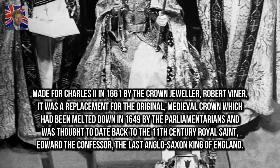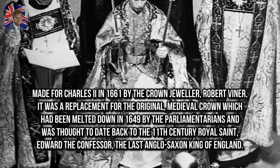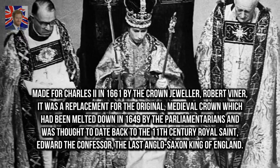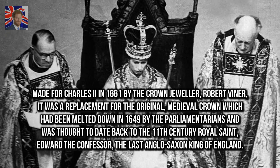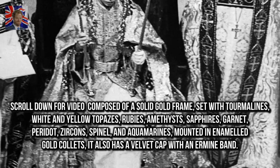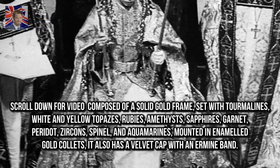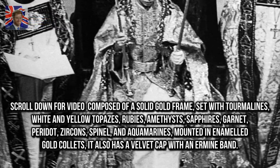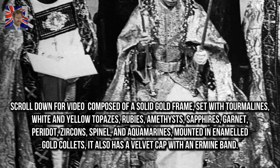Made for Charles II in 1661 by the crown jeweller Robert Viner, it was a replacement for the original medieval crown which had been melted down in 1649 by the parliamentarians, and was thought to date back to the 11th century royal saint Edward the Confessor, the last Anglo-Saxon King of England. Composed of a solid gold frame set with tourmalines, white and yellow topazes, rubies, amethysts, sapphires, garnet, peridot, zircons, spinel, and aquamarines, mounted in enameled gold collets, it also has a velvet cap with an ermine band.